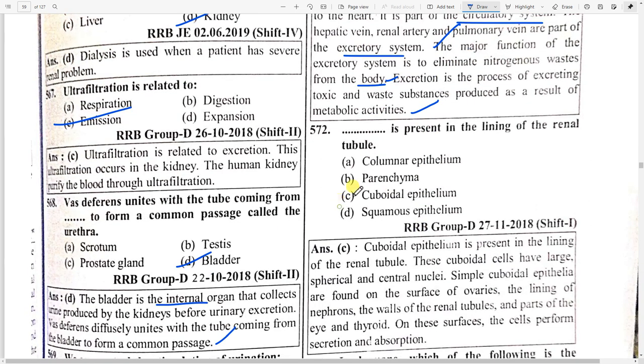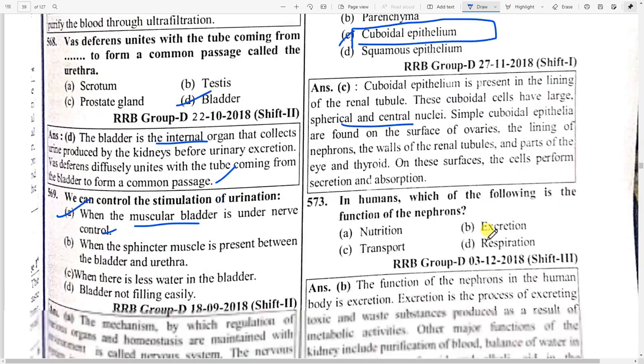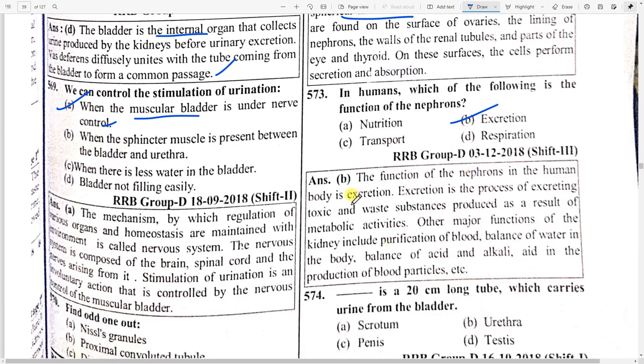What is present in the lining of the renal tubule? Option C — cuboidal epithelium. Cuboidal epithelium is present in the lining of the renal tubule; these cuboidal cells have large spherical central nuclei. In humans, which of the following is a function of the nephrons? Option B — excretion. The function of nephrons in the human body is excretion. Other major functions of the kidney include purification of blood, balance of water in the body, and balance of acid and alkali, and aid in the production of blood particles.